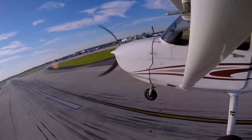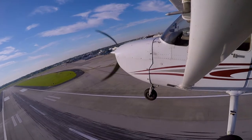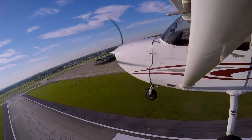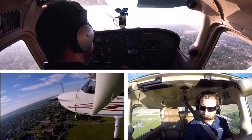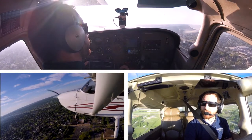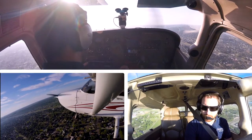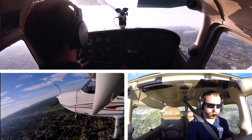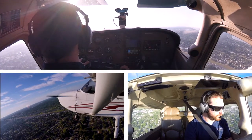807 Fox, line up and wait. New Orleans Departure, 7E 1600 Uniform, with you through 600 for 2,000. N1600U, New Orleans Departure.